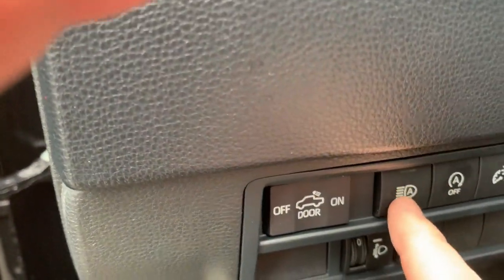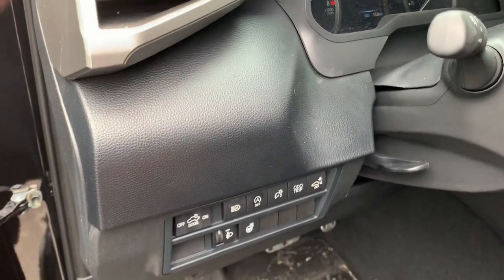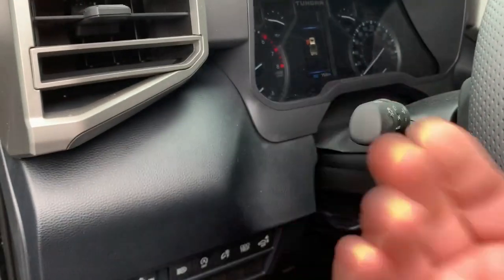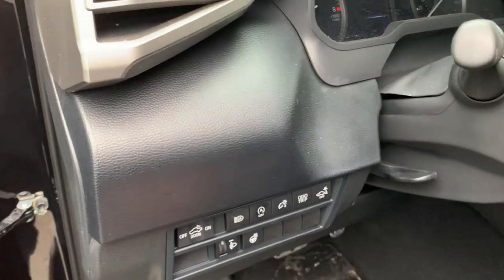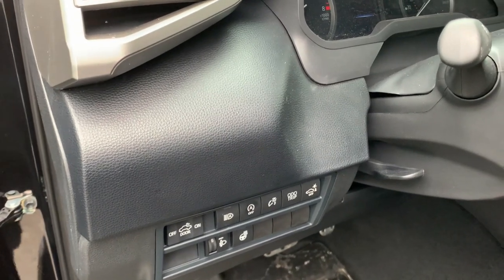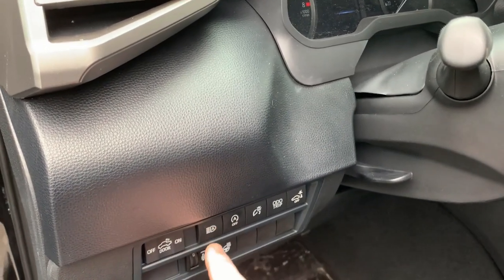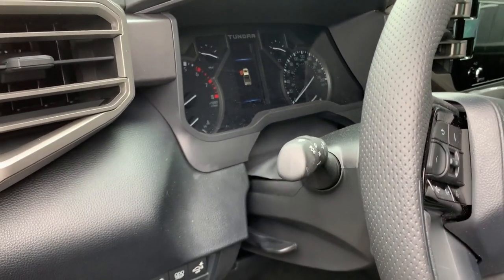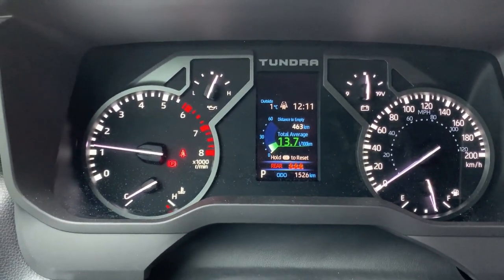I want to touch again on the automatic high beams. On my RAV4, you'd push the stalk forward, turn on high beams, and they'd go on and off with traffic — and you could turn them off yourself. On this truck, you leave the stalk in the normal position and hit the button for automatic high beams; they come on and off and work really well. On an S-curve or coming up behind someone, they don't turn off fast enough, but if you pull the stalk back quickly, it temporarily turns them off so you won't blind anybody.